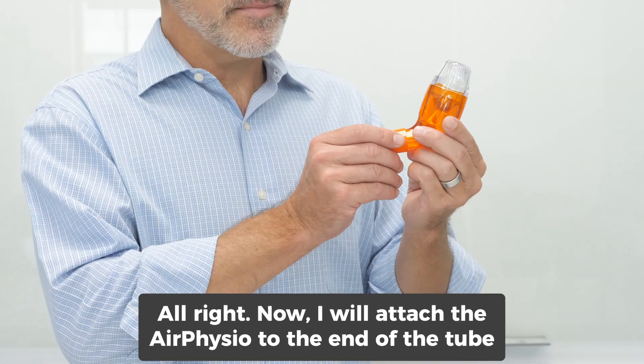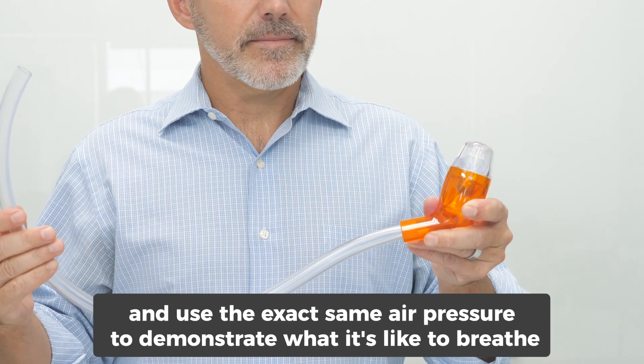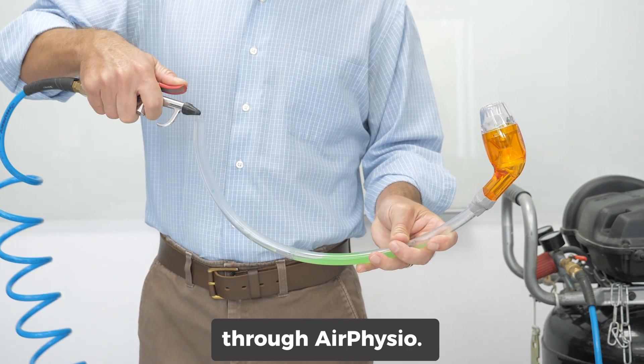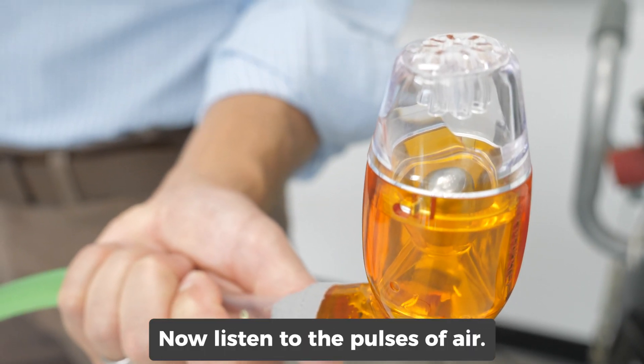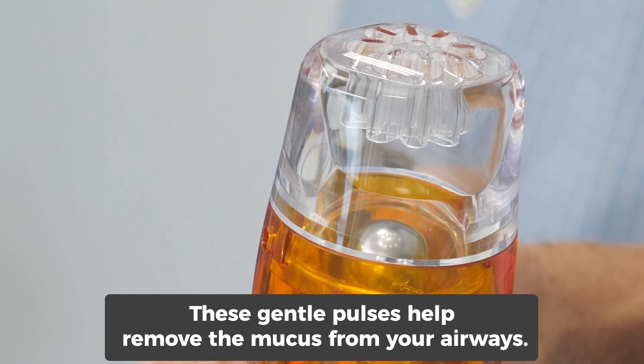Now I will attach the AirPhysio to the end of the tube and use the exact same air pressure to demonstrate what it's like to breathe through AirPhysio. Now listen to the pulses of air — these gentle pulses help remove the mucus from your airways.